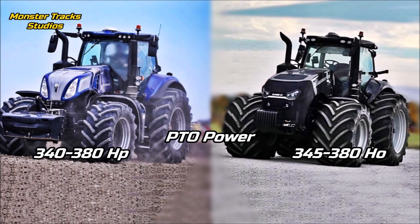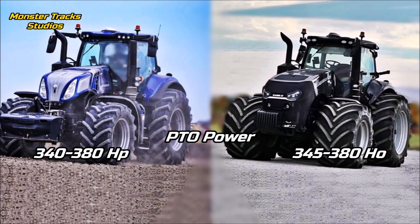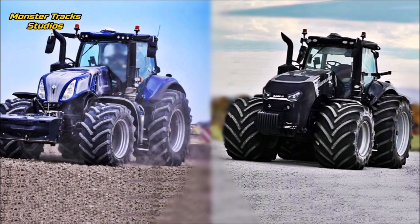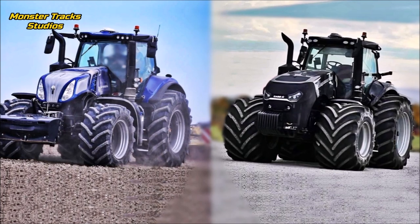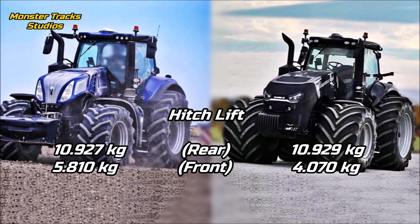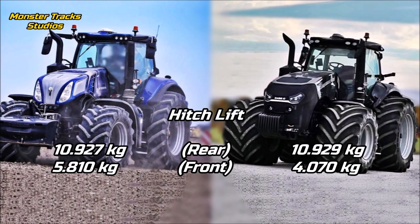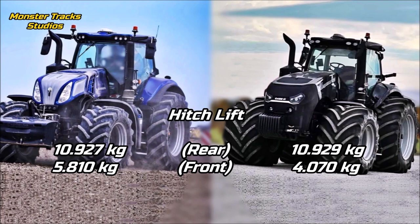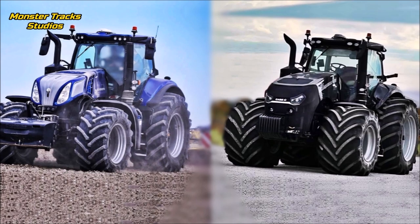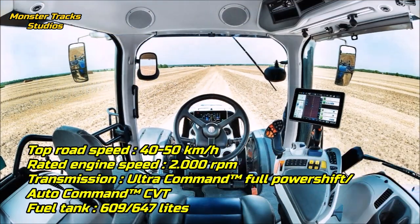The PTO power of Case starts from 345 horsepower and can touch 380 horsepower maximum. New Holland's is almost the same, starting from 340 horsepower and reaching 382 horsepower — a small first difference, as Holland starts 5 horses lower. The rear hitch lift of Holland is 10,927 kilograms, with the front touching 5,810 kilograms maximum. Magnum's rear is nearly identical at 10,929 kilograms, but its front hitch lift is lower at 4,070 kilograms — Holland has about two tons higher front hitch lift.